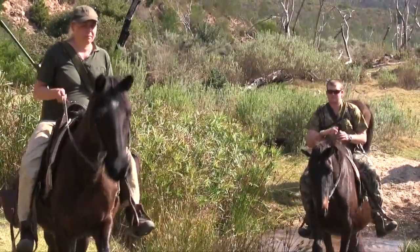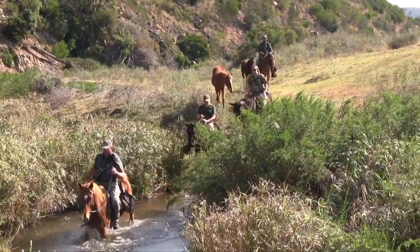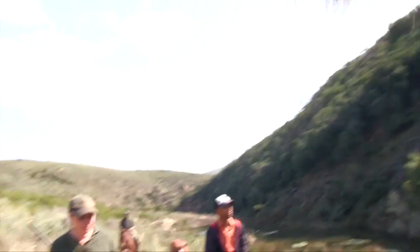Horseback hunting is an experience to remember, whether or not you get a shot at the end of it. With only half a day left on the safari, we want results, so we head back to base and regroup.